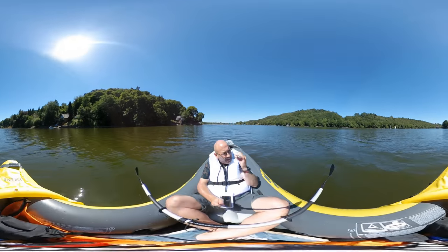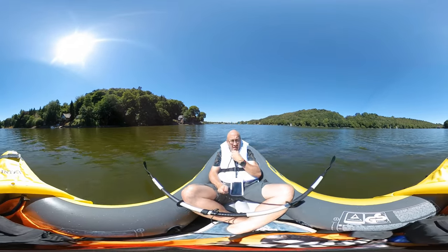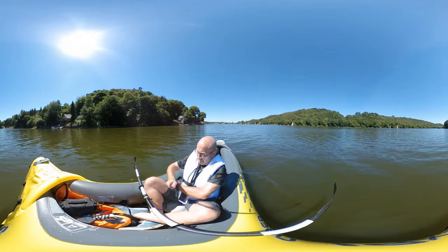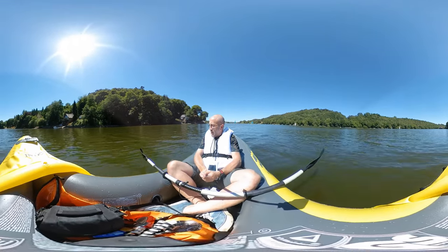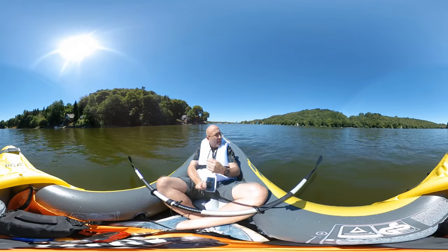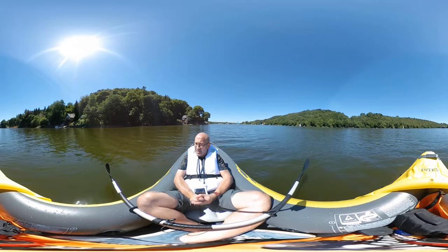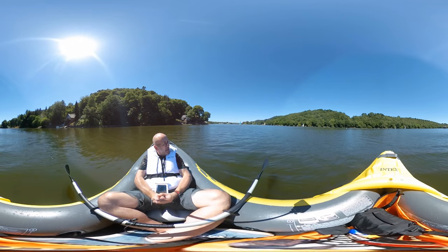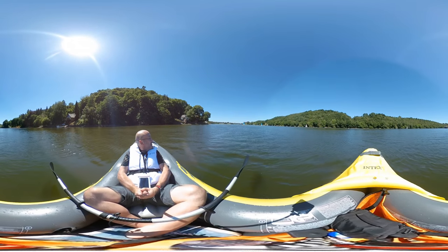I've just made it to the boating lake. The breeze has just dropped — it's completely red hot. I've got to put some more sunblock on. There's a dam on the right, the water level is rising up. But it's beautiful. I'm just coming up to the Victorian boathouse, so I'm going to get a bit of 360 there. But this is cracking — this is the life. 360 in the middle of Rudyard.